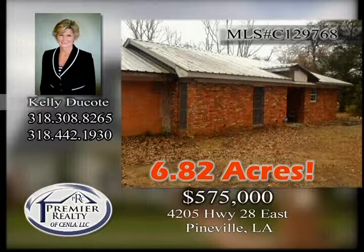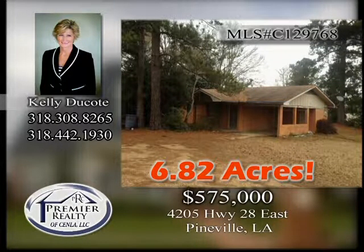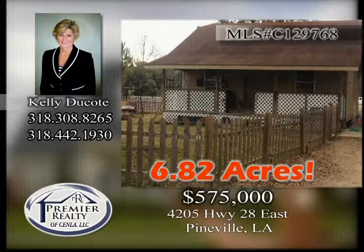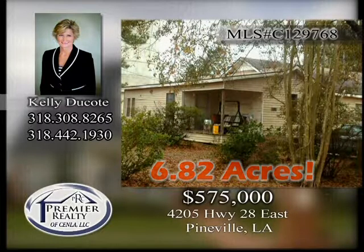4205 Highway 28 East in Pineville. 6.82 acres consists of four rental homes. Great potential for restaurant, strip mall, or professional building. Seller will not subdivide. Call Premier Realty of Senlaw for a copy of the plat.